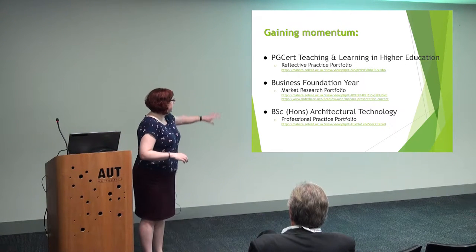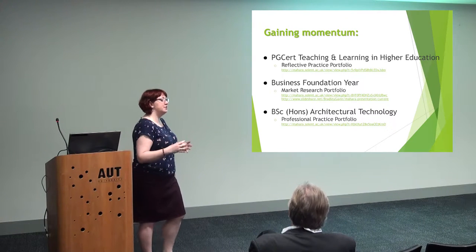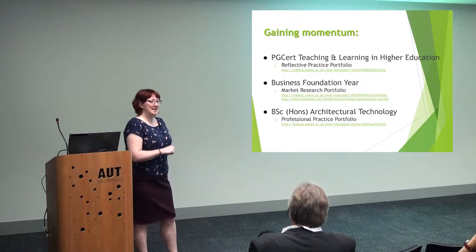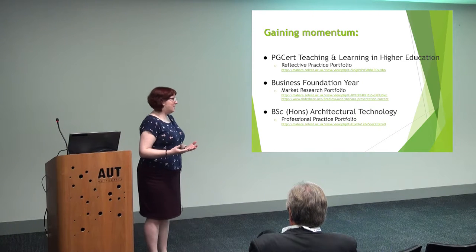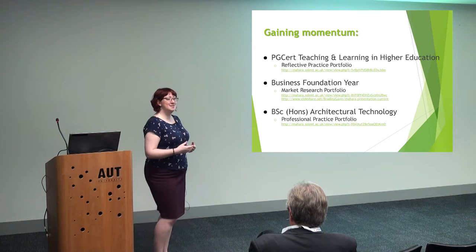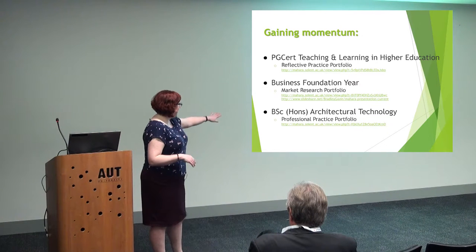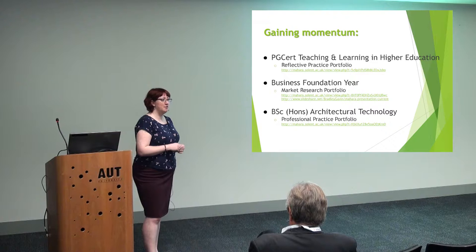Then we've got the Business Foundation Year — over 100 students studying a foundation year before they start their degree. I was quite concerned there wasn't going to be enough time to support them, but it worked very well. We had a couple of students who decided they wanted to be their own ambassadors and help their fellow peers. In fact, Bradley actually spoke at last year's Mahara UK conference — I persuaded him to give it a go, and he was fantastic.